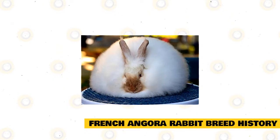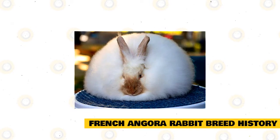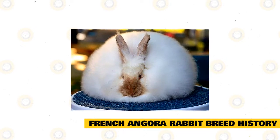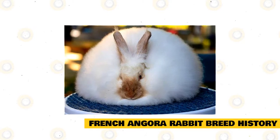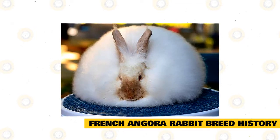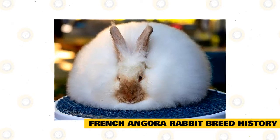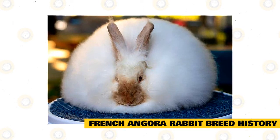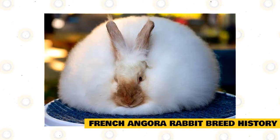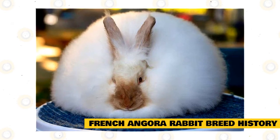French Angora Rabbit Breed History: Out of all five Angora Rabbit breeds, of which four are recognized by the ARBA, the French Angora Rabbit is arguably the closest in resembling the original Angora that was brought from Ankara, Turkey in 1723 to France by sailors. The first Angora to set foot in America was called the Angora Wooler, and there was no differentiation between French, English, Giant, or Satin Angora. It was only in 1944 that the ARBA split these four different kinds of breeds.